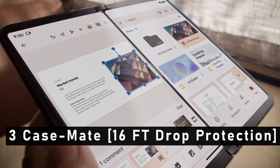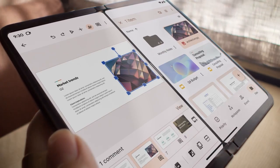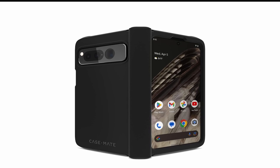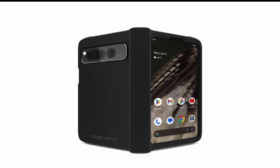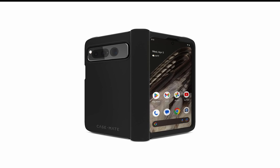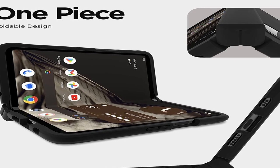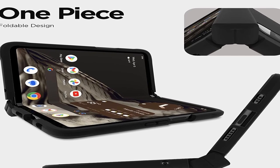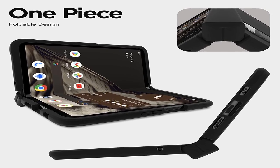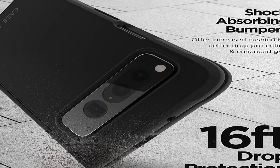At Number 3 is Case Mate 16FT Drop Protection — the ultimate protection for your device. If you are looking for a reliable protective case for your Pixel Fold, look no further than the Case Mate 16FT Drop Protection case. This case is specifically designed to provide the ultimate protection for your device, ensuring that it is safe from any potential damage due to accidental drops, impacts, or bumps. One of the standout features is its 16FT Drop Protection, meaning the case can withstand drops from up to 16 feet in height without causing any damage to your device.